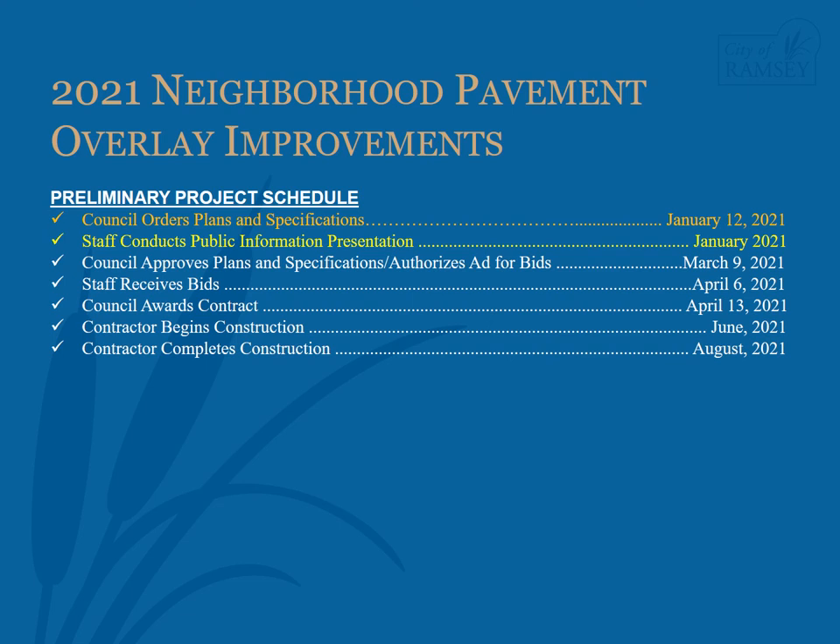On January 12, 2021, City Council ordered plans and specifications for the 2021 Neighborhood Pavement Overlay Improvements. Staff plans to bring the final plans and specifications to City Council on March 9 for approval and authorization to advertise for bids. In the interim, staff asks impacted properties to reach out with any concerns about the project. Staff is planning to receive bids on April 6, and assuming good bids are received, will bring the lowest responsible bid to City Council for consideration to award a contract for the improvements.